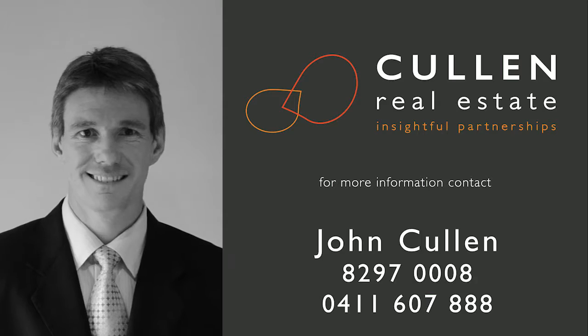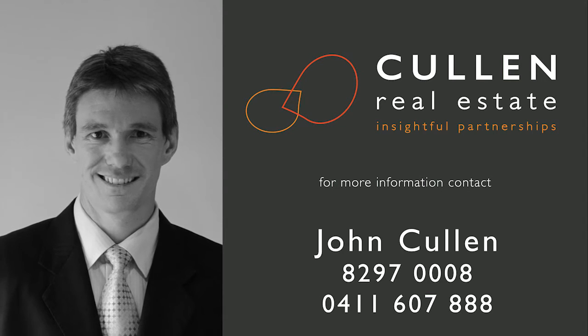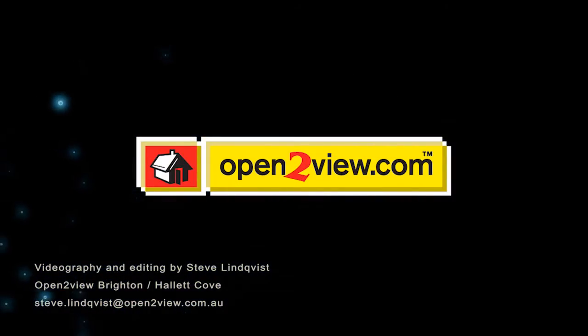I look forward to seeing you at the open inspections.